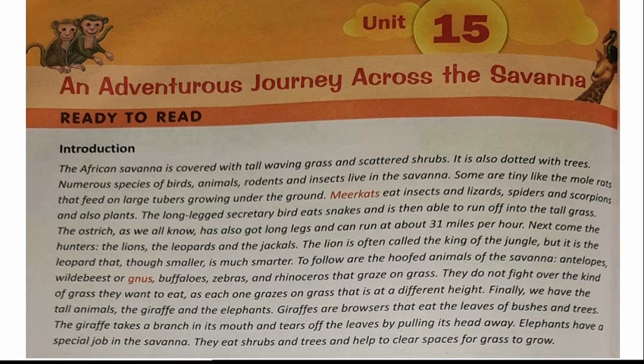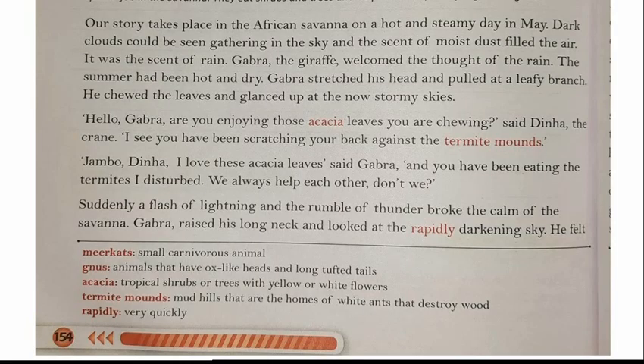Now we are going towards the main story of 'An Adventurous Journey Across the Savannah.' Let's start from page number 154. Our story takes place in the African savannah on a hot and steamy day in May. Dark clouds could be seen gathering in the sky and the scent of moist dust filled the air. It was the scent of rain.